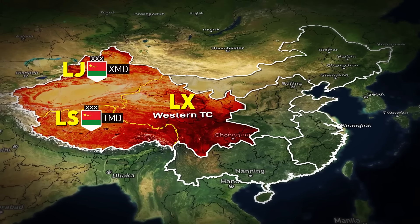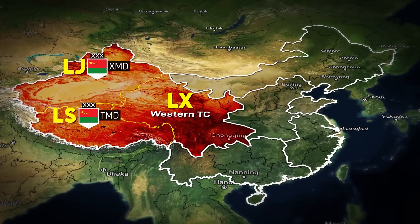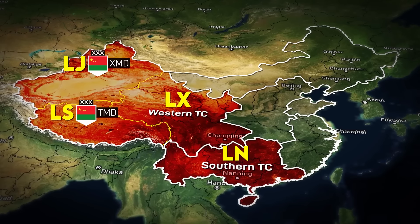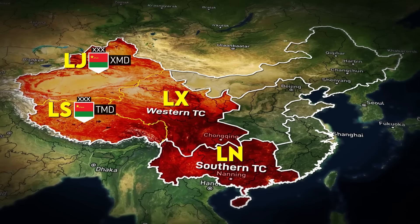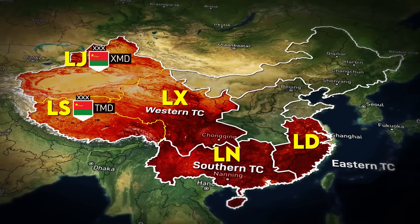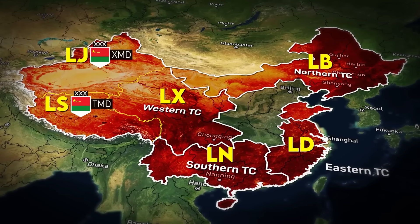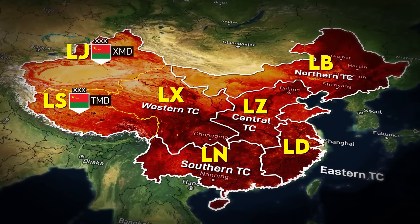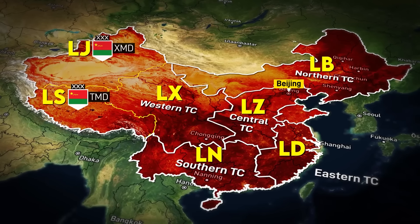While technically in the Western Theater's area, the latter have their own subordinate jurisdiction over their respective provinces. LN is for units in the Southern Theater Command, bordering Southeast Asia and the South China Sea. LD is for the Eastern Command, focused on Taiwan. LB is for the Northern Command, bordering Russia, Mongolia, and the Korean Peninsula. And LZ is for the Central Theater Command, which is responsible for the defense of Beijing and acts as a strategic reserve.